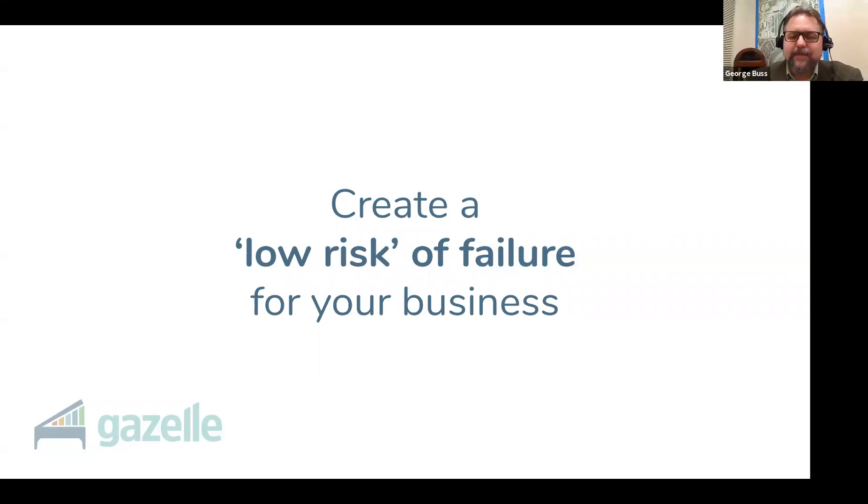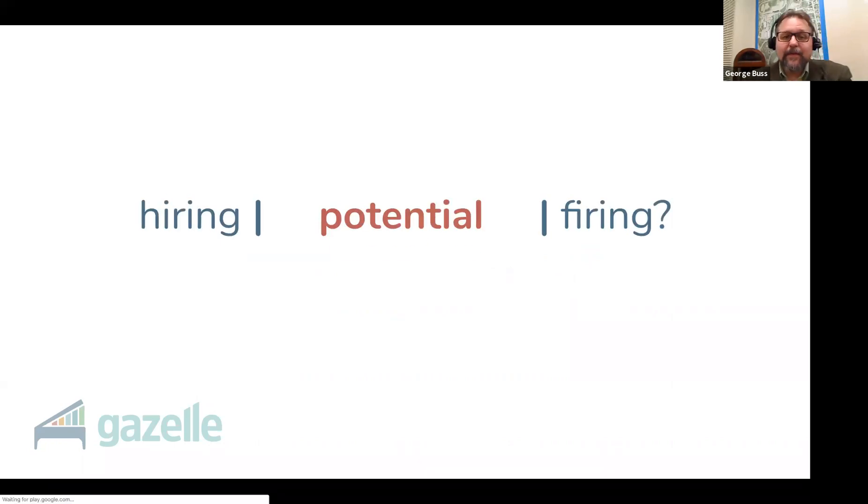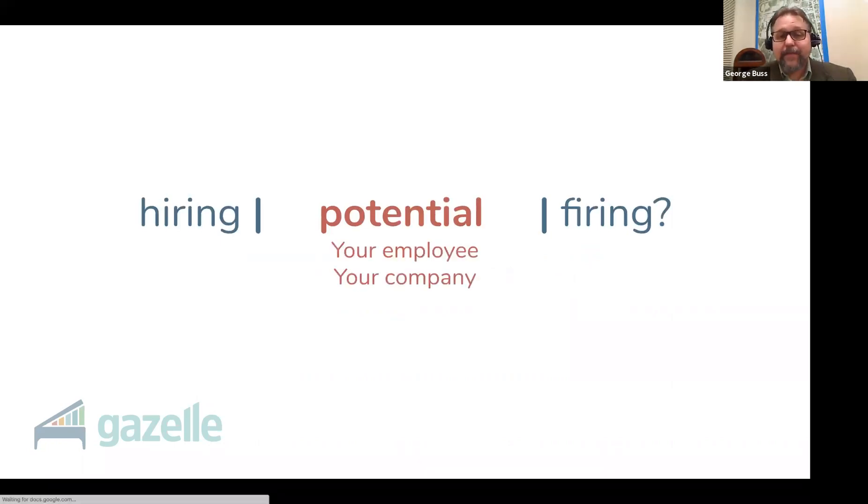Following these steps is going to create a low risk of failure for your business. You didn't hire the wrong person — you gave them a clear path to success, reviewed their progress, and fired them if they didn't perform. And honestly, speaking of firing people — nobody wants to talk about this. So what's between hiring and firing? Potential: for your employee, for your company, and for you. Everybody is going to grow through this process.